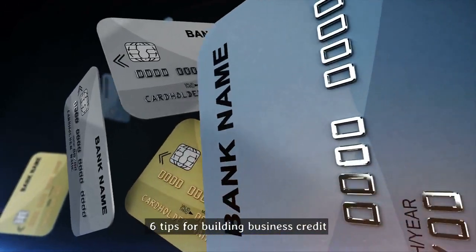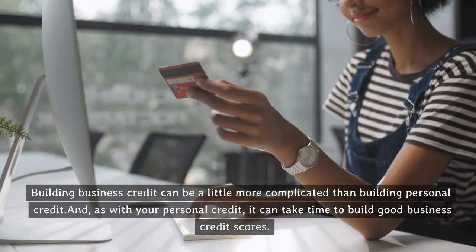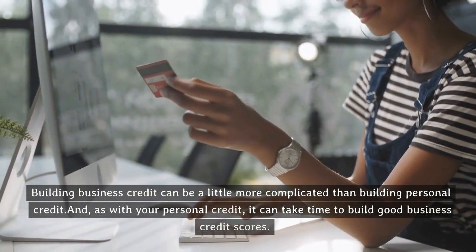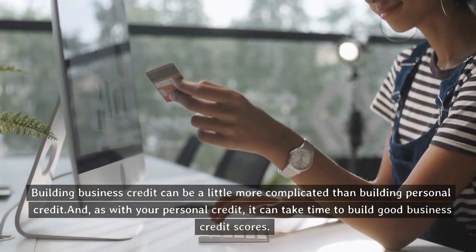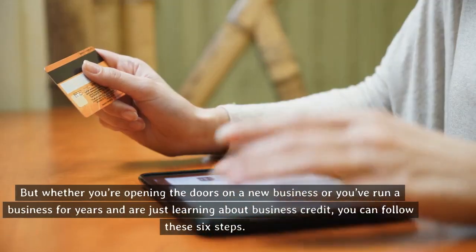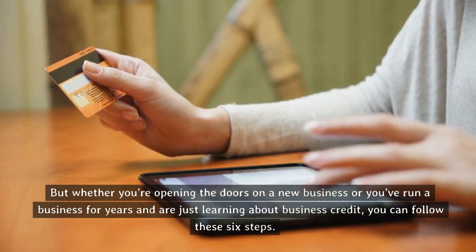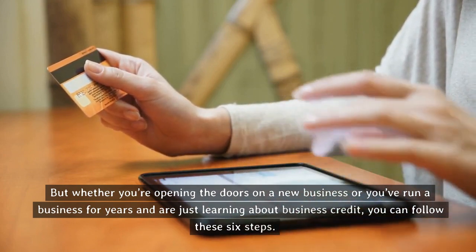Six tips for building business credit. Building business credit can be a little more complicated than building personal credit. And, as with your personal credit, it can take time to build good business credit scores. But whether you're opening the doors on a new business, or you've run a business for years and are just learning about business credit, you can follow these six steps.